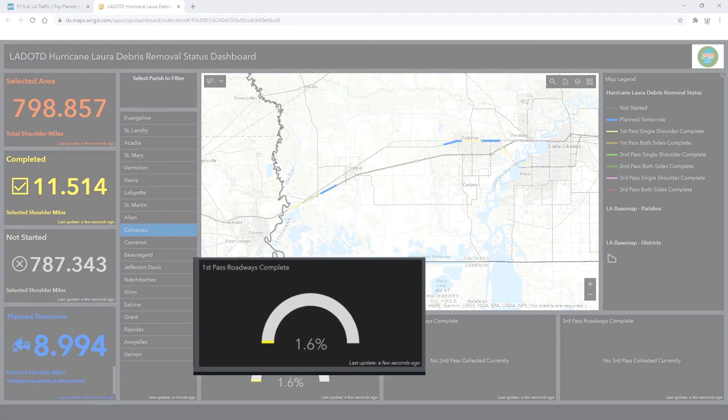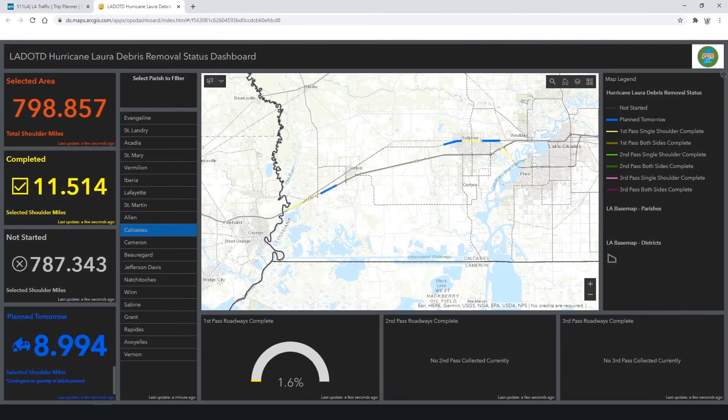At the bottom it will show you that we have about 1.6% complete after one day. We anticipate this is going to be a long process because of the large amount of debris out there, so we do appreciate your patience. Please be patient with DOTD and their staff, and watch out for contractors who are out on the street.